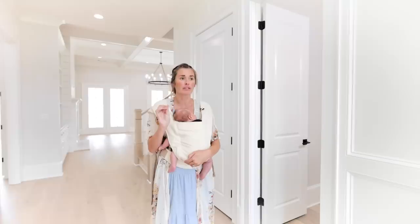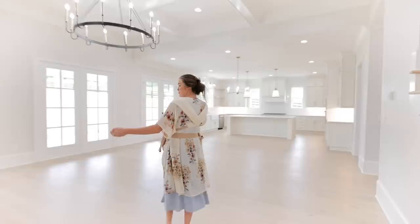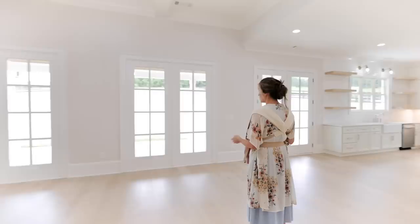Then we have this little half bath when you walk in the door. If you keep coming this way, this is the main area of the house. You have the living room right here, the spot for the table, and then the beautiful kitchen. What I really like about this spot is these windows — they look like doors, but they let so much light in here. I feel like it makes it look really open.